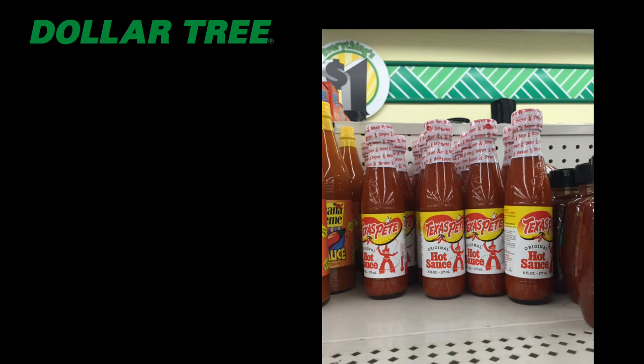We love cheese just as much as we love hot sauce in this family, so I picked up the Velveeta and the hot sauce to add to a foodie basket for one of my family members. Texas Pete is a pretty good brand, and they've got it for a dollar at the Dollar Tree — you can't go wrong.